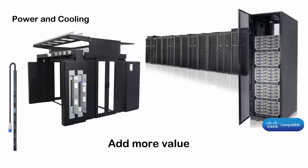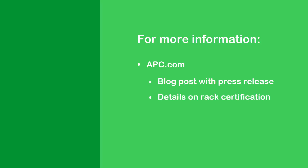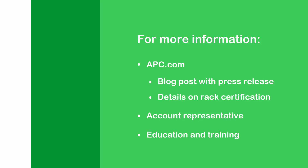You've given us a lot of information here today, a lot of great details. If somebody needs more information, where can they go? We're really blasting out a lot of detail through apc.com. We'll have a blog post with a press release, details on the certification that we received, the RACs that are now certified. You can also seek out more information by contacting your account representative. We're going to roll out quite a bit of education and training. Well, James, thank you so much — James Comer — for all of the information.